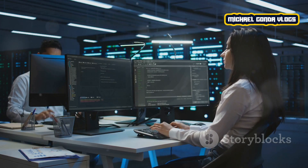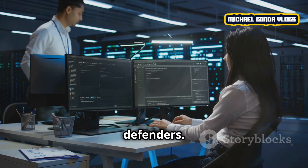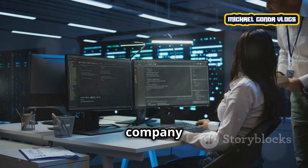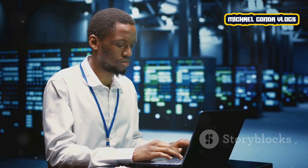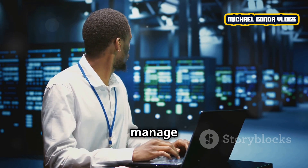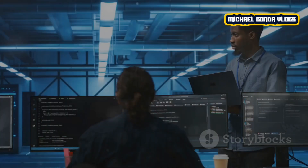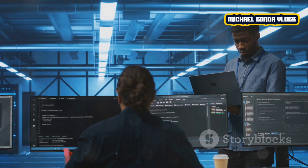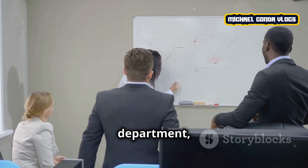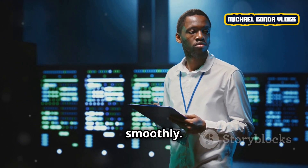The cybersecurity analyst is the data defender — they monitor systems for potential cyber attacks and ensure the safety of company and customer data. There's also the database administrator, who manages databases to ensure all company information is organized and secure. Lastly, the IT manager leads the entire IT department, plans projects, and makes sure all technology in the company runs smoothly.